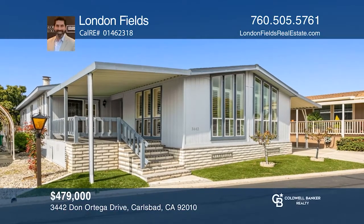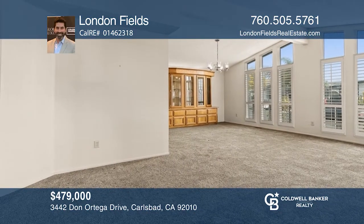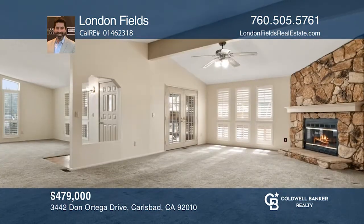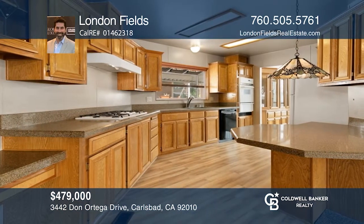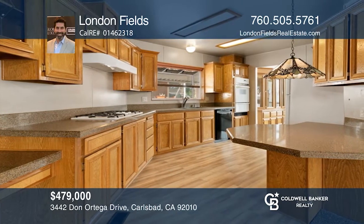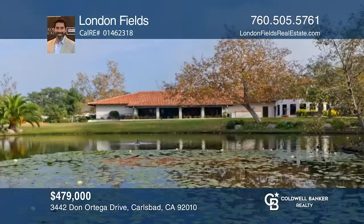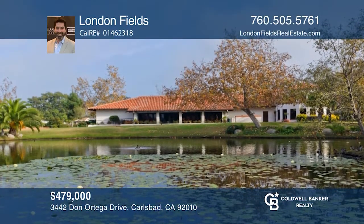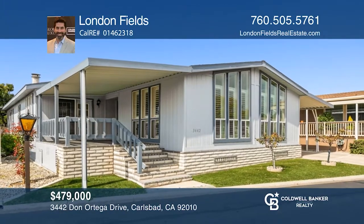Welcome to Rancho Carlsbad, one of Carlsbad's most desirable communities, where this large two-bed, two-bath home awaits its new owner. Enjoy an open floor plan with lots of natural light, two living areas, a family room with a cozy fireplace, and plenty of community amenities, making it feel like you're living in a resort. Fall in love with your future home by contacting London Fields to schedule a tour today.